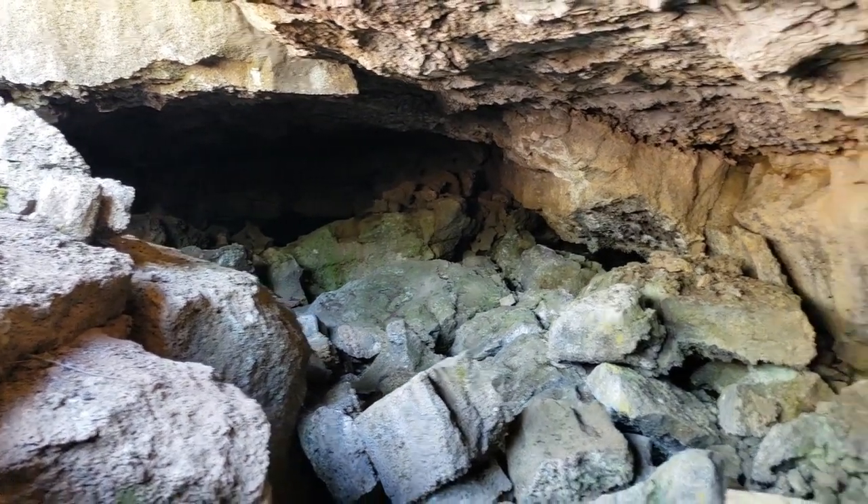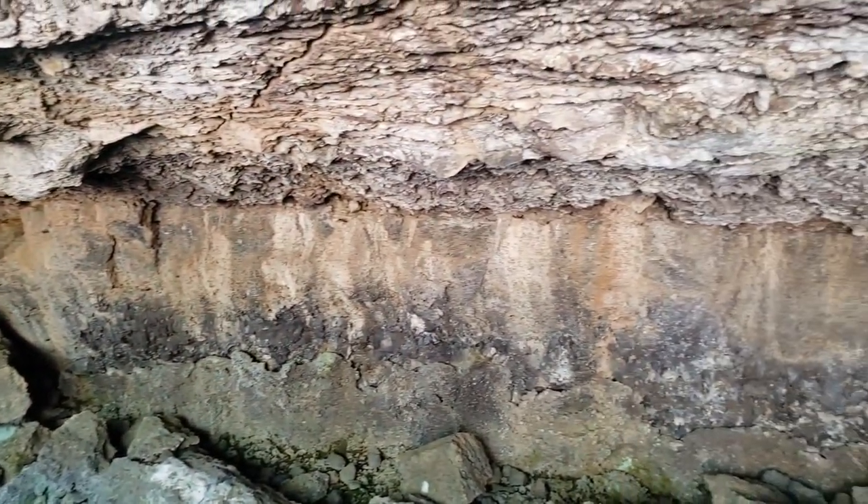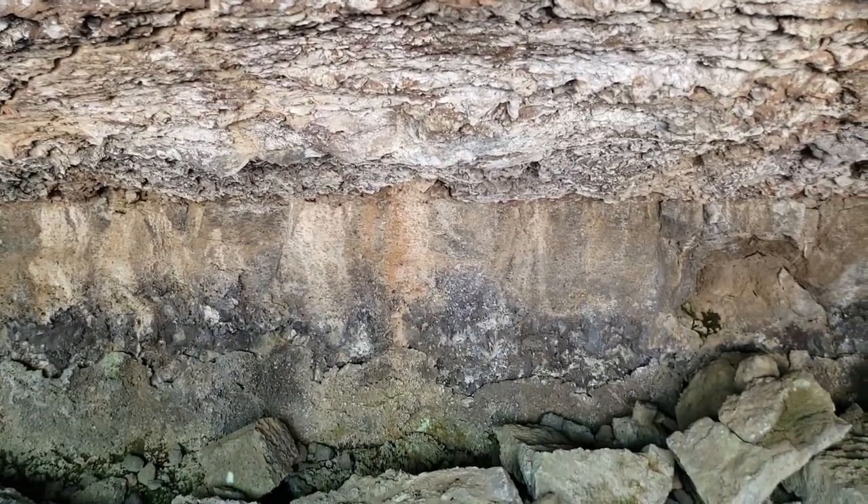But this was the first time that I actually went inside one of those smaller tubes and explored. I hope you enjoy, and the rest of the video is just a little bit more of this, showing the insides of this cave.